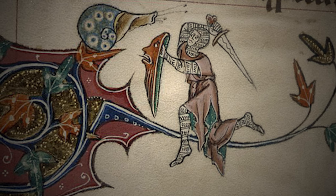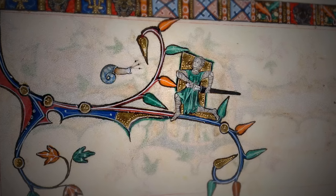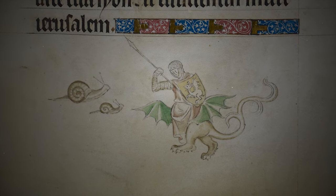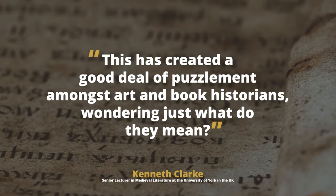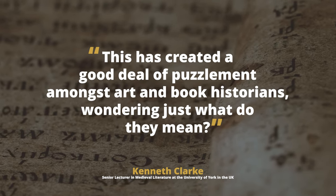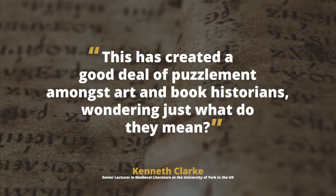The chivalrous adversary in this case is an elusive creature, often lurking within the margins and thrusting noblemen into deadly combat. At times, these creatures seem to hover, engaging knights in mid-air skirmishes. Occasionally, multiple creatures appear. This peculiar medieval phenomenon is known as the fighting snail. Kenneth Clark, a senior lecturer in medieval literature at the University of York in the UK, notes that the depiction of fighting snails in medieval manuscripts has left art historians and book historians perplexed, prompting them to question the meaning behind these peculiar illustrations.